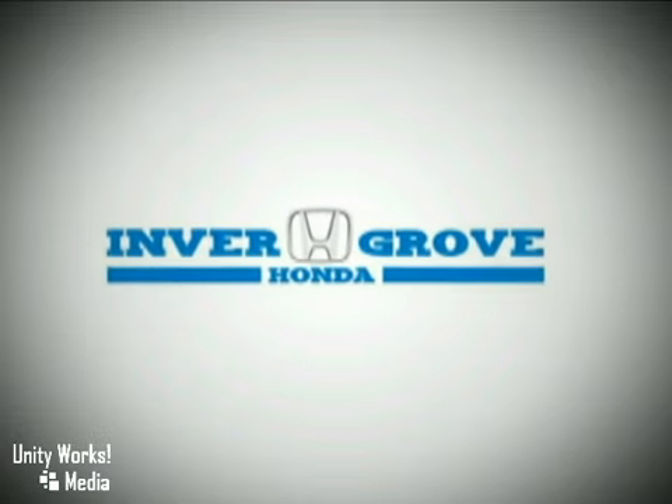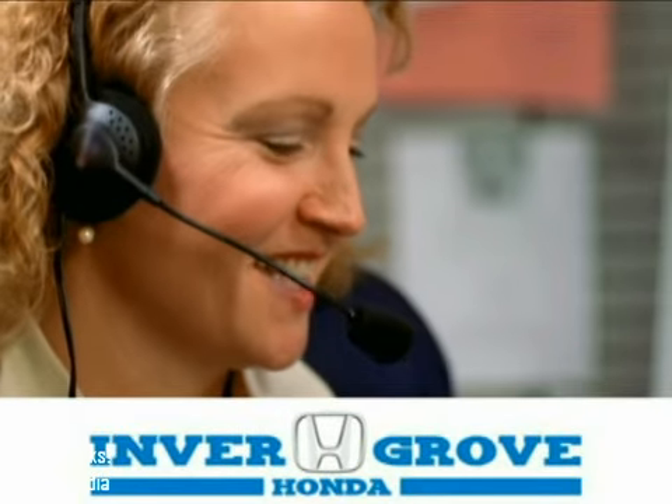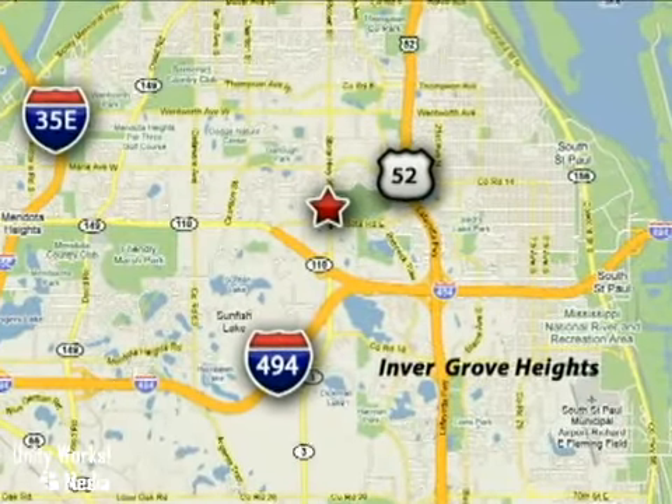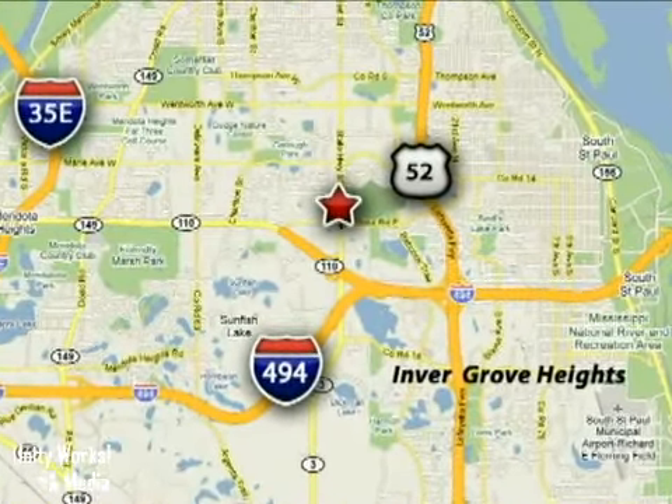At Inver Grove Honda, our knowledgeable e-commerce client advisors are ready to assist you with all your automotive needs. We're located at 4605 South Robert Trail in Inver Grove Heights, Minnesota.